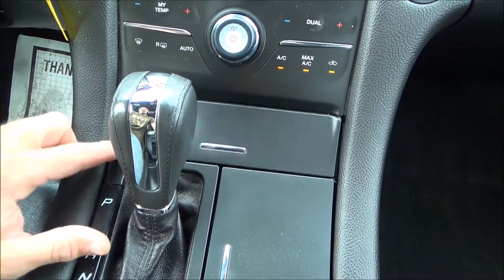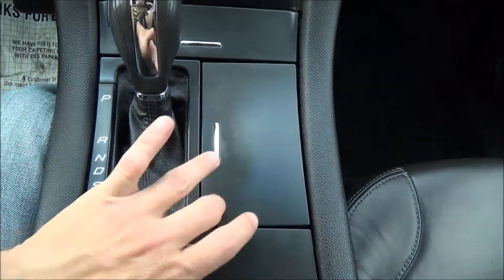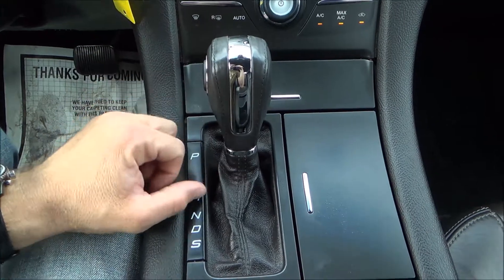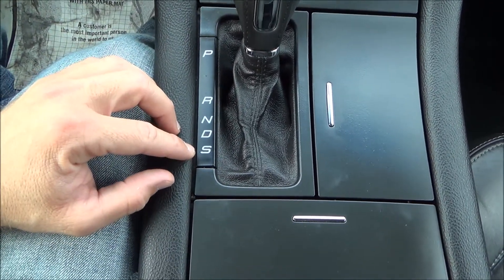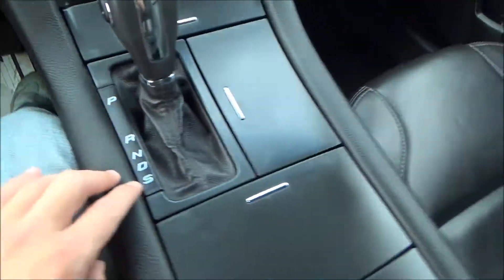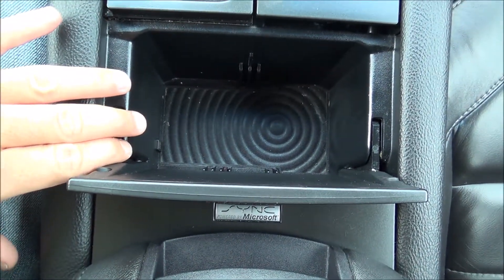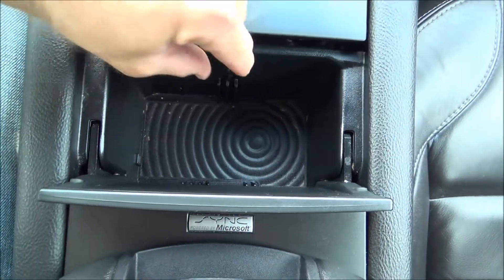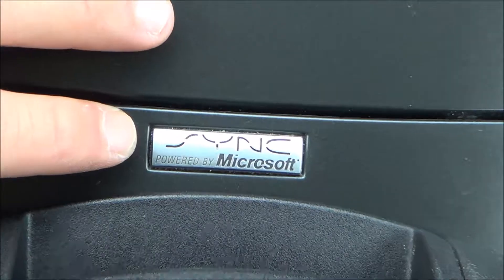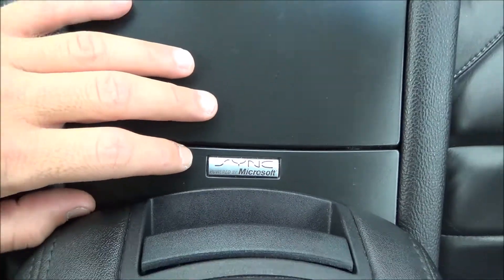At the bottom you have a nice cubby for storage including a power source. Next to the shifter is a cup holder — the shifter is surrounded by black leather and chrome trim. You have sport mode here which allows you to shift your own gears with the toggles right there. It is powered by Microsoft Sync, which lets you program your phone to the vehicle for additional options.